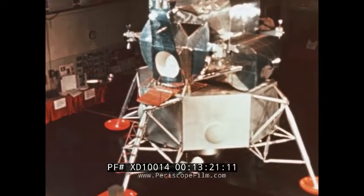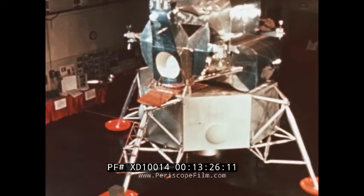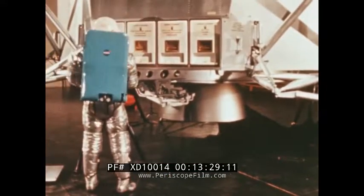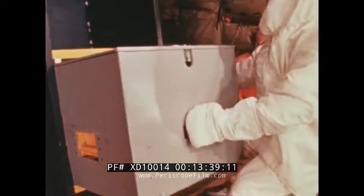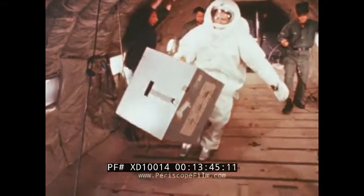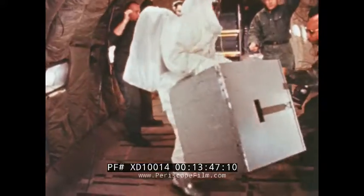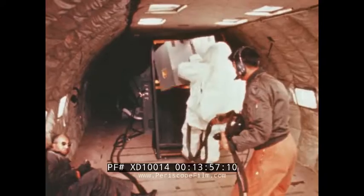A major portion of an astronaut's duties on the moon will consist of setting up experiments and taking scientific measurements. The equipment for these experiments will be packed in special boxes carried in the lunar module's descent stage. To determine the astronaut's ability to remove and handle scientific packages under one-sixth gravity conditions, parabolic flights were again made in the KC-135. Six test packages were used, ranging in weight from 45 to 180 Earth pounds. The subject experienced no difficulty in handling the heaviest load.